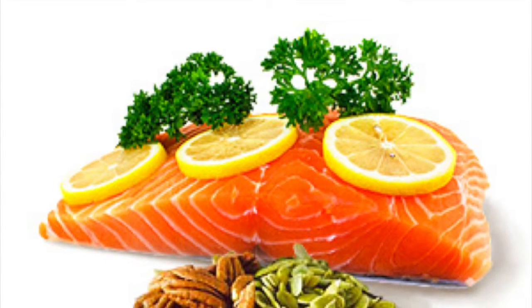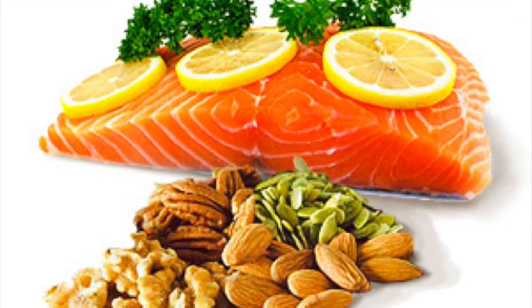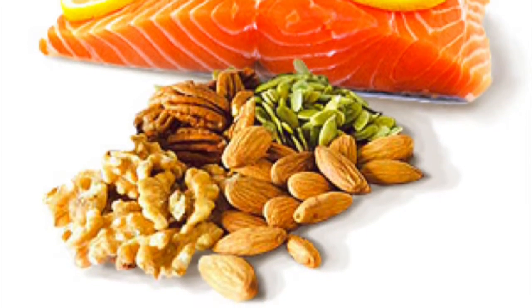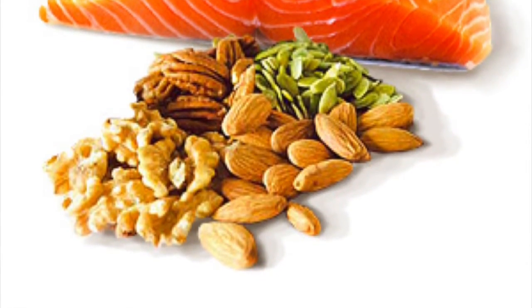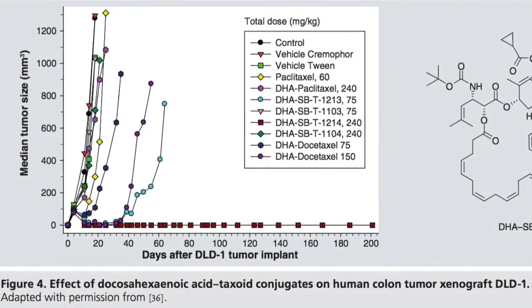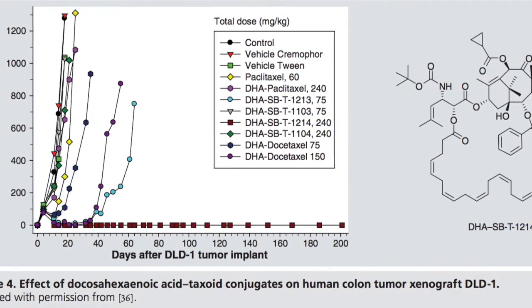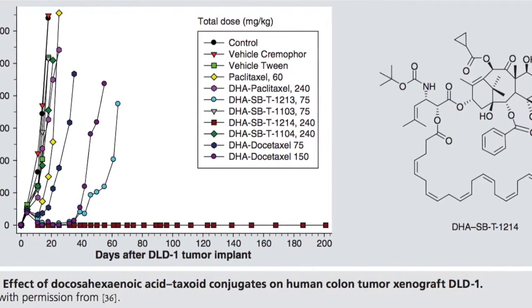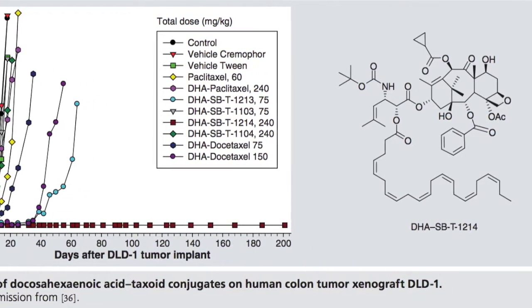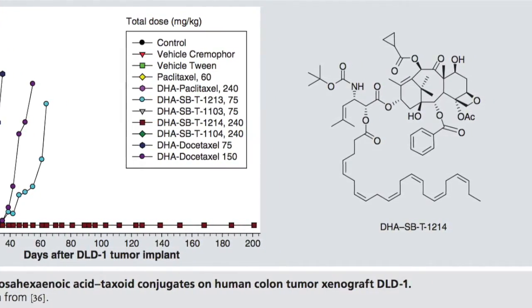The next approach is using polyunsaturated fatty acids as a tumor targeting module of a drug delivery system. PUFAs are naturally occurring compounds found in oils, fish, and meat that are taken up more rapidly by tumor tissue than normal cells. Several PUFA taxoid drug conjugates exhibited high efficacy in vivo. Among these conjugates, the docosahexaenoic acid SBT1214 demonstrated exceptional activity against highly drug-resistant DLD1 colon cancer xenograft in severe combined immune deficiency mice.